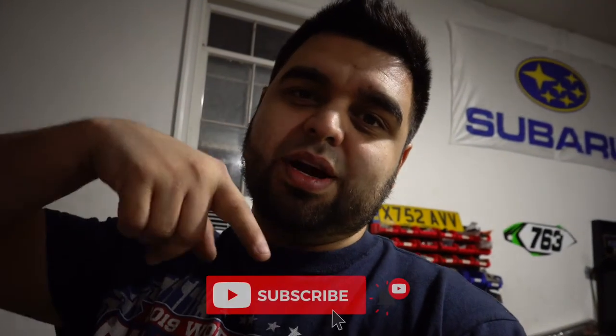Thank you guys for tuning in. If you have any suggestions as to what the issue could be, please drop them in the comments below because I'm not sure this vacuum hose is going to fix everything. Tune in to the next video — that's when we'll throw the hose back on, start her up, and see if it helped. It seems like such a small problem for such a big issue. We'll find out tomorrow. Make sure you smash that like button, subscribe to the channel, and as always keep moving forward and stay on the gas.